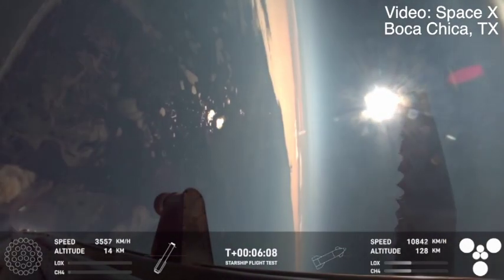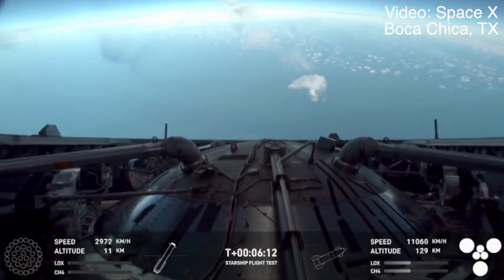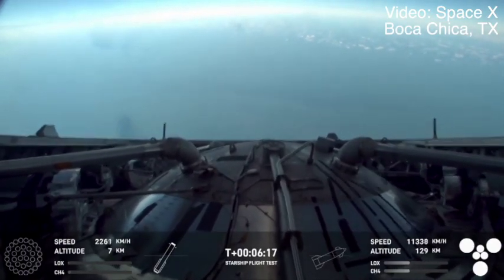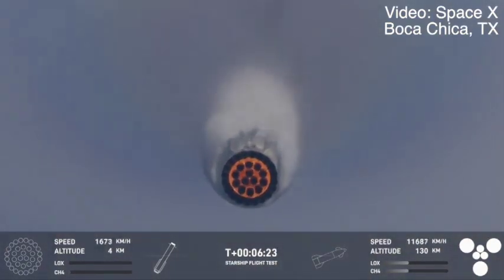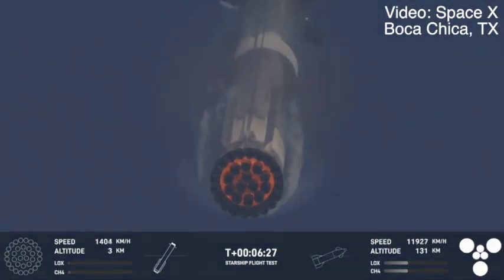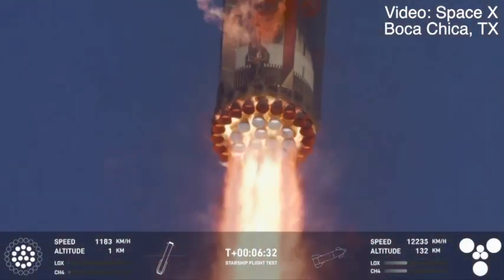That was incredible. We can see the booster coming back in now through the plume — at least it looks that way to us. It's incredible that it basically returns. It looks like a speeding silver flare coming back. Once again, we are standing by for attempting to catch the booster at the tower.